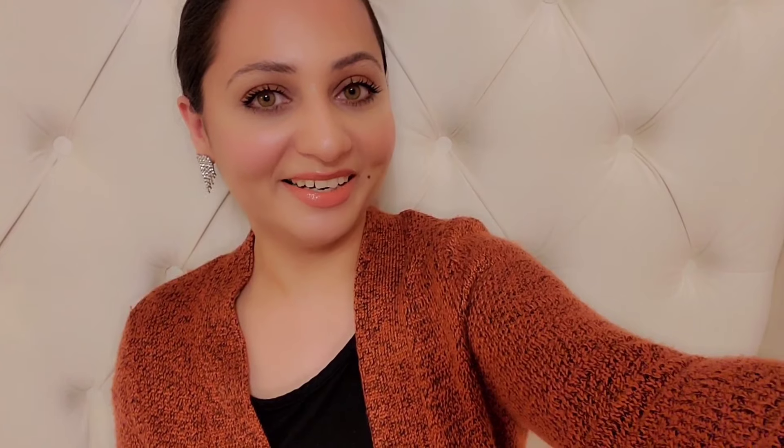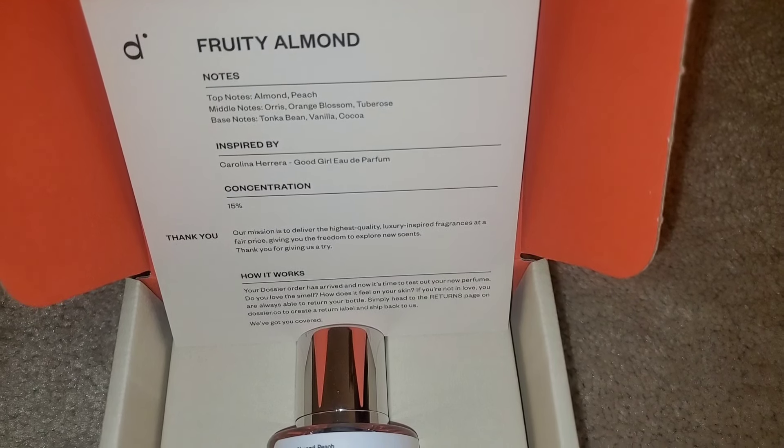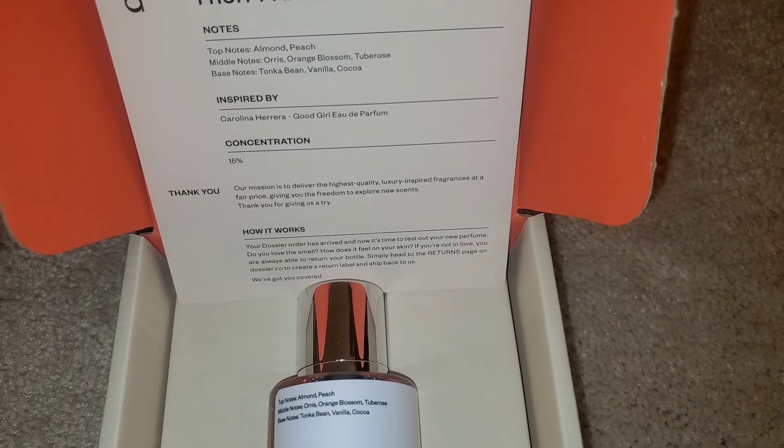A little while back my husband gifted me the Good Girl Carolina Herrera fragrance, and I found a dupe on the Dossier website. This dupe is an exact match — me and my husband are both shocked because it's only $29.99, while designer fragrances cost so much more. This one is called Fruity Almond and it's an exact dupe for Carolina Herrera Good Girl perfume. You can find many other fragrances on their website as well.